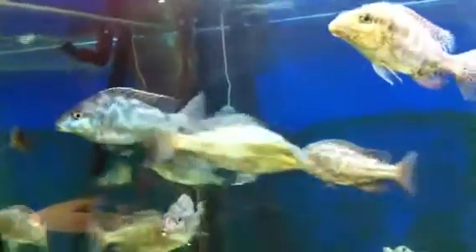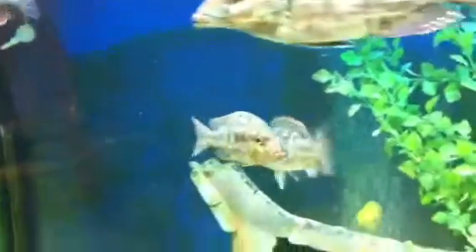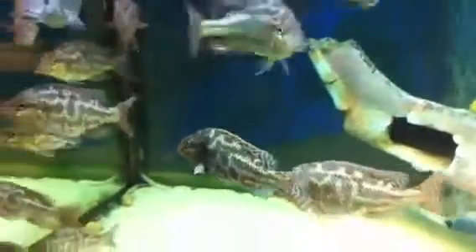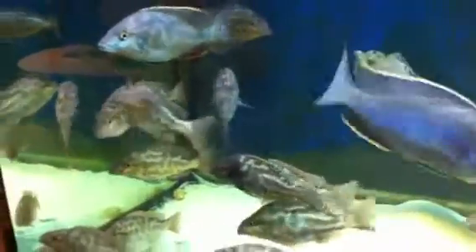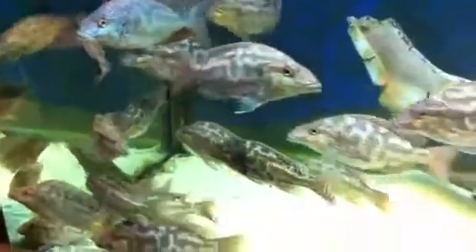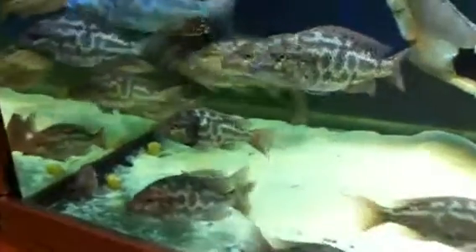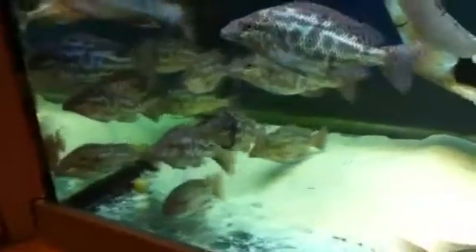It doesn't seem to have anything to do with their eyes. You'd assume it's something to do with their eye that would make them go dark, but this one's eyes look perfectly fine. It just gets that dark pigment, and it's a whole tank full of them, so you can compare it to the rest — the rest are totally fine. Water quality is beautiful, fish are all happy, but this one gets this weird dark colour.